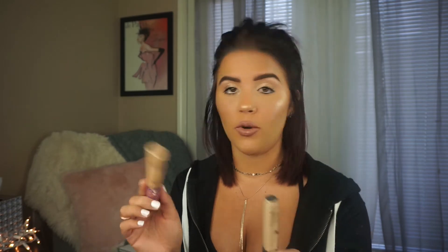Two concealers that I used nonstop: the NARS Radiant Creamy Concealer in Custard — this one is pretty much gone. I've run out of this way too fast. And then the Tarte Shape Tape — I used it today. It's flawless, it's beautiful, it's full coverage.